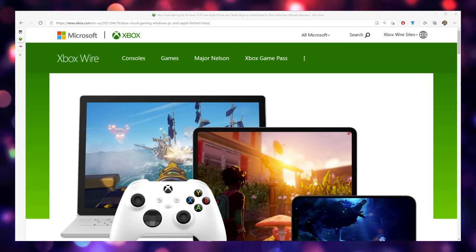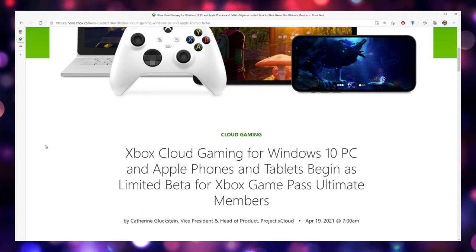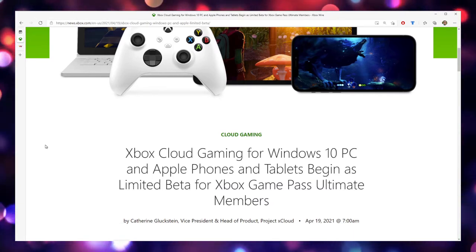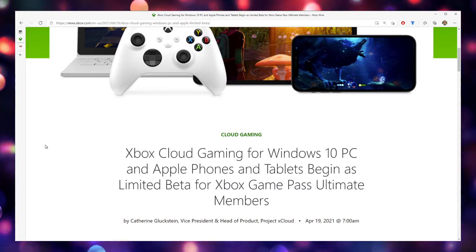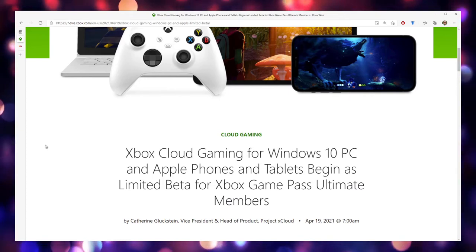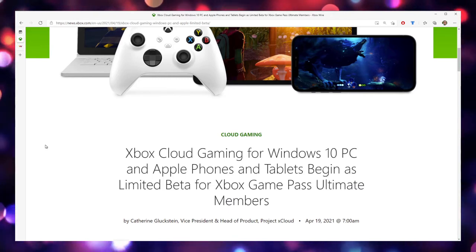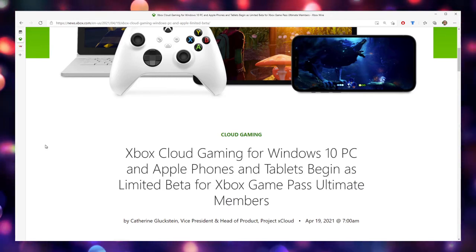What is going on YouTube? This is Jim back with another video and today I am excited as an iOS user, as an iPhone user, to finally say that xCloud Gaming is in fact coming to iPhones starting tomorrow.